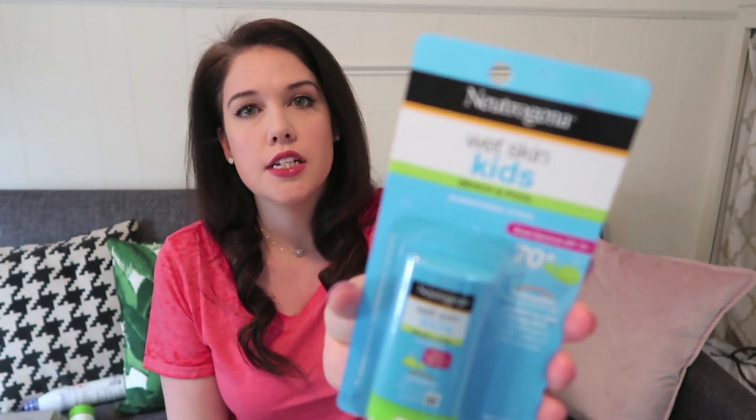A third sunscreen item — I got this little sunscreen stick, also made for kids. This is great for two reasons: it's small so you can put it in your park bag to reapply, and I love the stick for the face. I use the cream on her arms and legs, but you can put this under their eyes and in sensitive areas and it's not going to spread and get in their eyes and be irritating. She doesn't mind when I apply this. It's Neutrogena brand, but there are many different brands that sell this style of sunscreen stick.